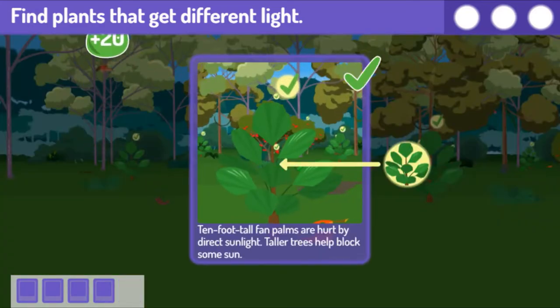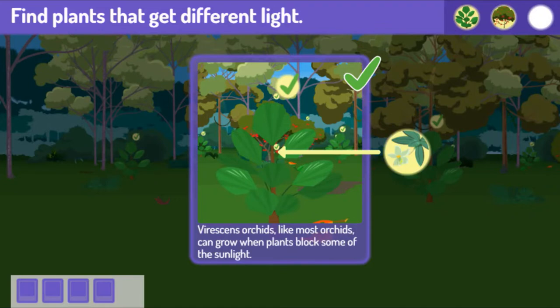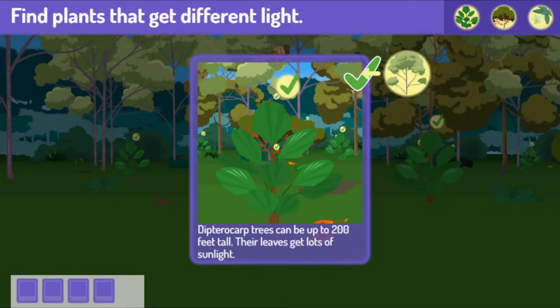You caught a bunch! Ten-foot-tall fan palms are hit by direct sunlight. Taller trees help block some sun. Rambutan trees need direct sunlight and grow better when not under taller trees. Vanda orchids, like most orchids, can grow when plants block some of the sunlight. Dipterocarp trees can be up to 200 feet tall — their leaves get lots of sunlight.